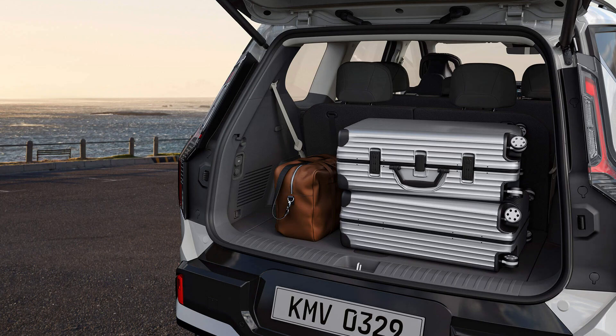The EV9 boasts a generous amount of luggage space, making it perfect for family trips or weekend getaways. Whether you're carrying luggage, sports equipment, or groceries, the EV9's spacious cargo area can accommodate it all. The flexible seating configuration, with the ability to fold down the rear seats, further expands the cargo capacity, making it ideal for transporting larger items.